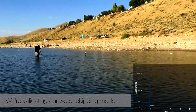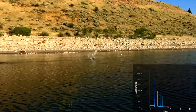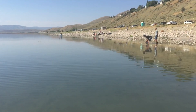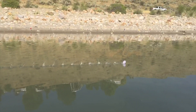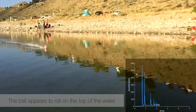We're validating our water skipping model by comparing calculated acceleration with measured acceleration. The model accurately estimates the number of skips. But then we observe an unexpected behavior — the ball appears to roll on the top of the water.